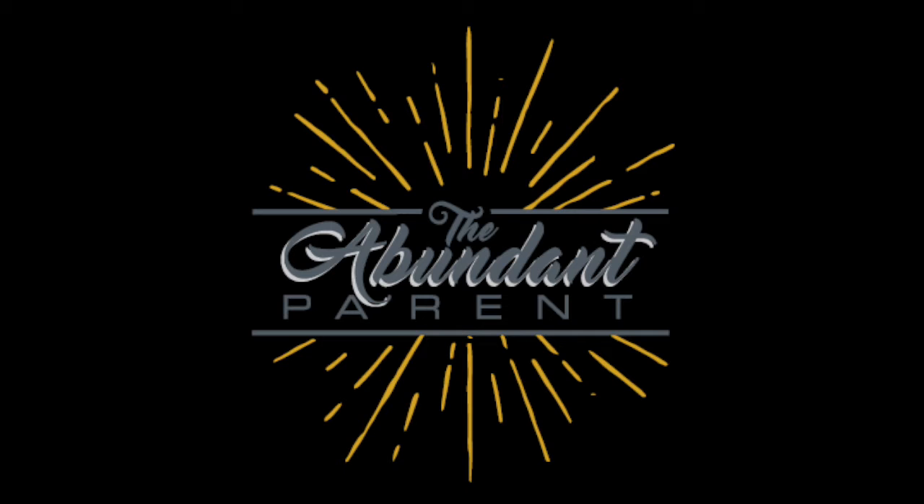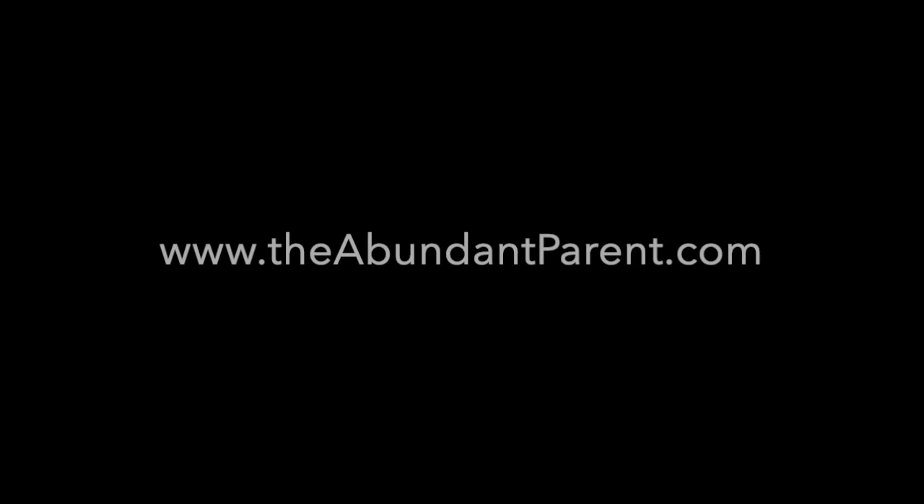Delaney was a guest on the Abundant Parent Community Workshops. To catch the workshops, go to theabundantparent.com and click on the membership link. Thank you so much. Wishing you a day full of light, love, and abundance. Bye-bye!